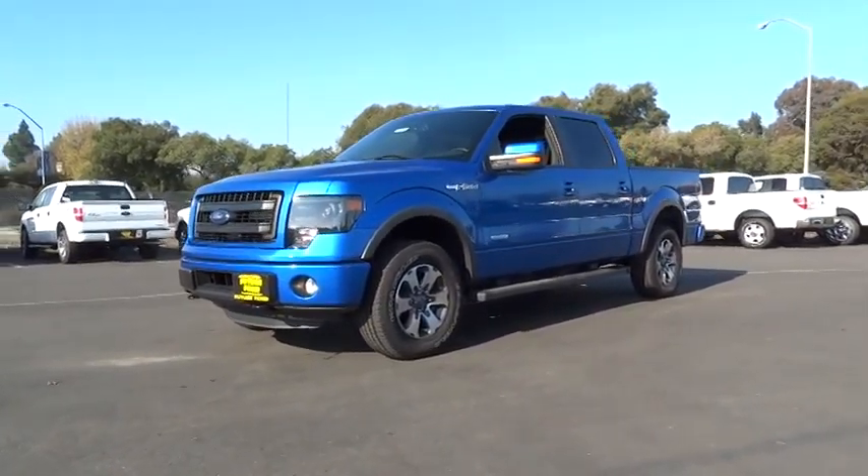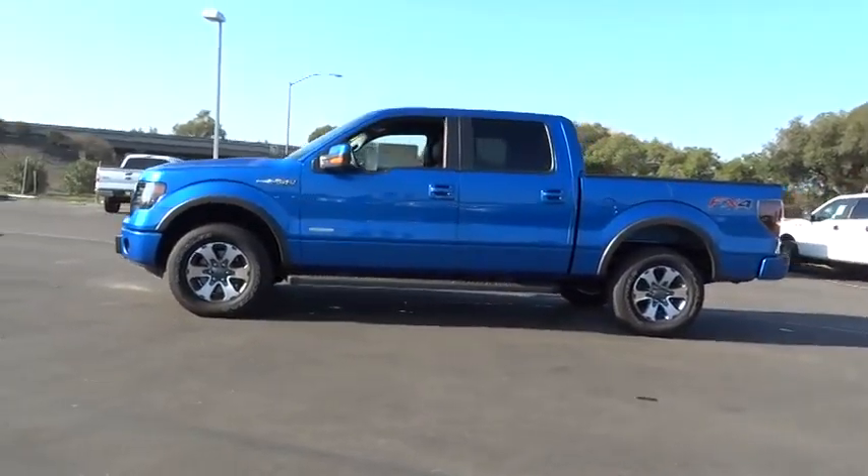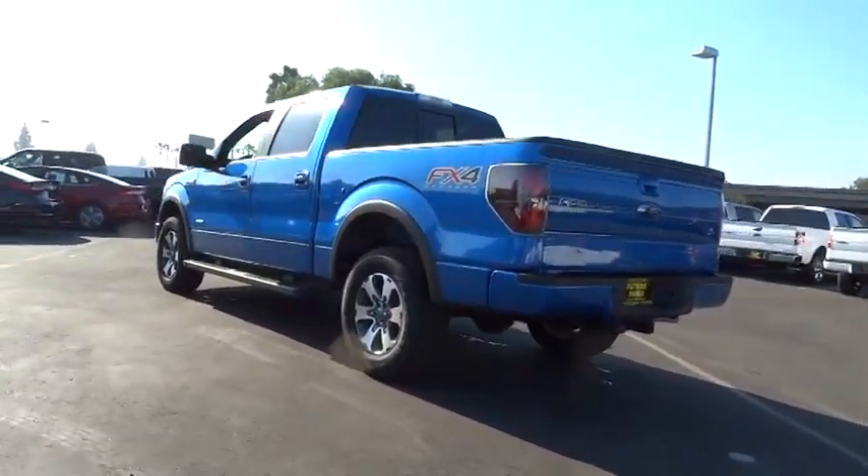The 2014 F-150. A Ford F-150 knows how to handle any situation. It's built to follow orders, no whining, and is priced below $50,000.